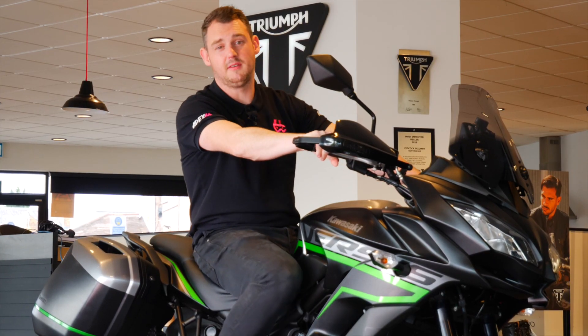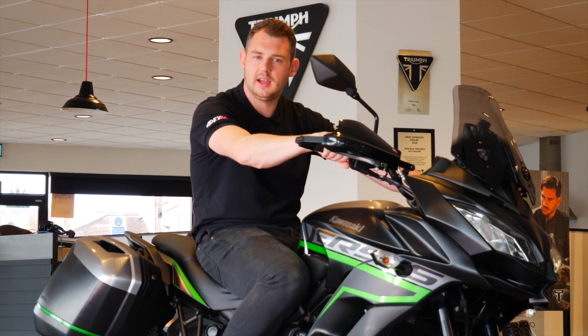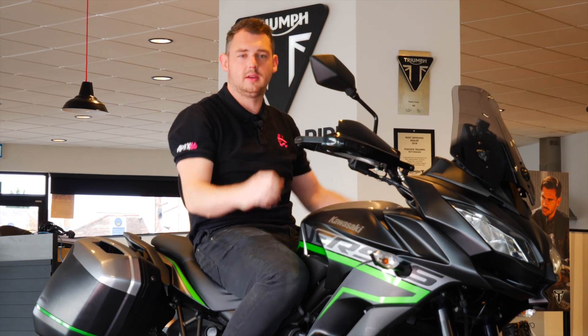Ergonomically, the bike is incredibly comfortable. You've got these nice wide handlebars that drop back into your hands. Wide stance.